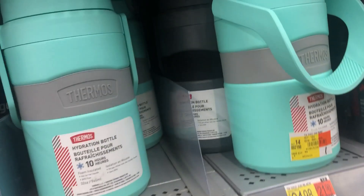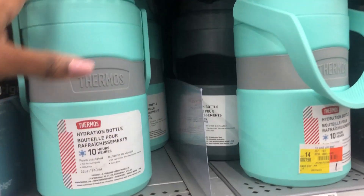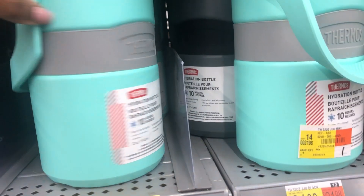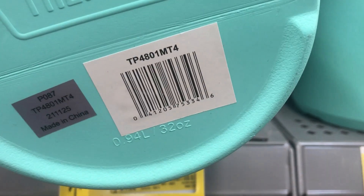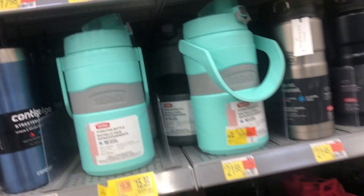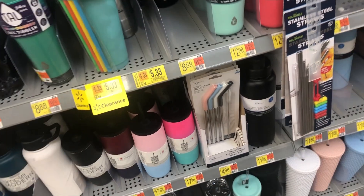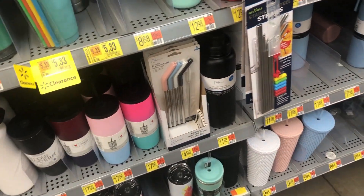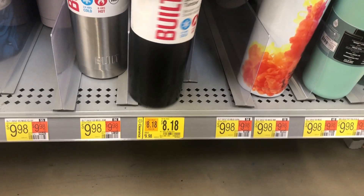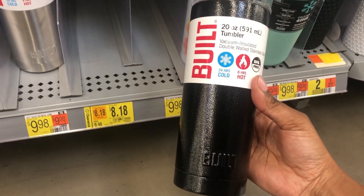We have this thermal jug that is for fifteen dollars and thirty-nine cents — it could be cheaper but I didn't scan this one yet to verify. Then we have this black mug right here that's 20 ounces by Built and it is for eight dollars and eighteen cents.